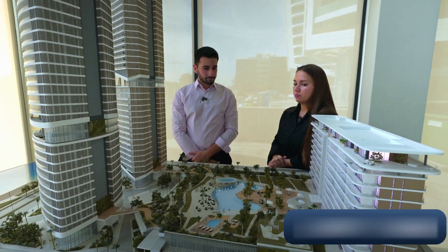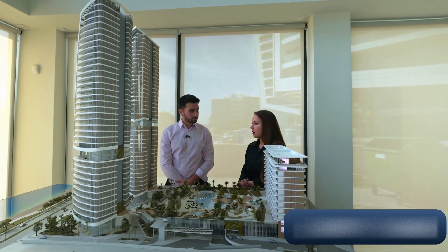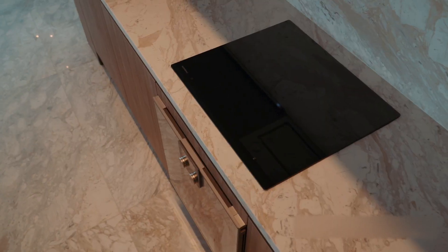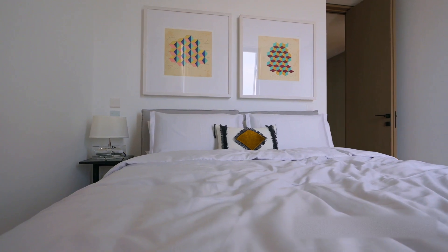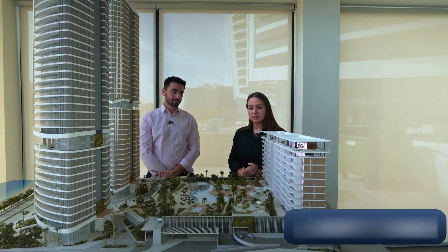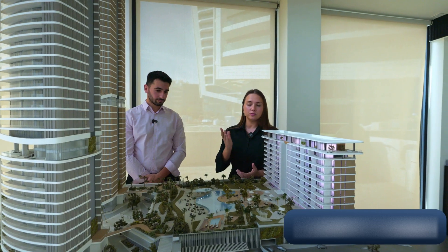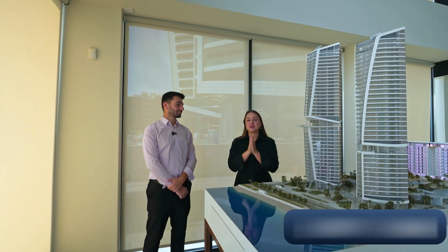Prices start from 660,000 euros for a one-bedroom in the North Residence, at approximately 12,000 euros per square meter. In the East and West Tower it's around 15,000–16,000 euros per square meter. Apartments come fully finished with kitchen appliances but not furnished; however, furniture packages are available through partner companies. If you have any questions, want to get the presentation, or book a viewing on Cyprus, find all our contact details below the video along with a link to download the presentation.